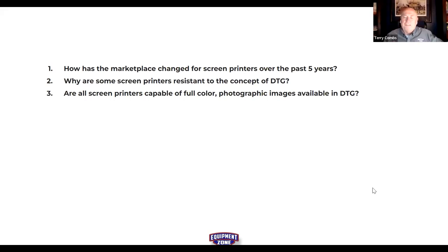In screen printing classes, Terry always does a simulated process five-color print so students know they're capable of it. But the bread and butter for screen printers has been one, two, and three color work — 'Jim's Towing Service, phone number on the back.' The number of screen printers with the capability for photographic images is limited.